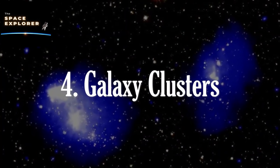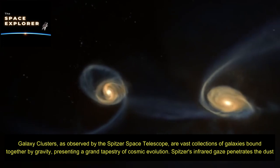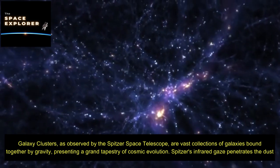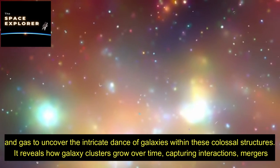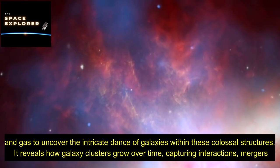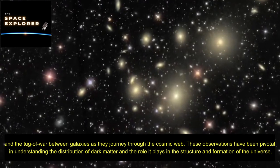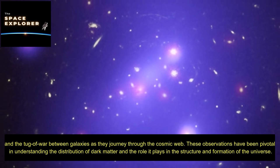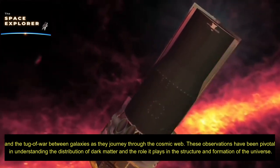Galaxy clusters, as observed by the Spitzer Space Telescope, are vast collections of galaxies bound together by gravity, presenting a grand tapestry of cosmic evolution. Spitzer's infrared gaze penetrates the dust and gas to uncover the intricate dance of galaxies within these colossal structures, revealing how galaxy clusters grow over time — capturing interactions, mergers, and the tug-of-war between galaxies as they journey through the cosmic web. These observations have been pivotal in understanding the distribution of dark matter and the role it plays in the structure and formation of the universe.